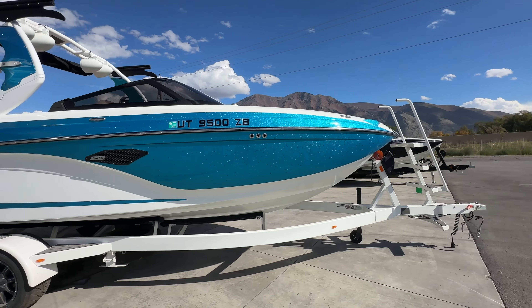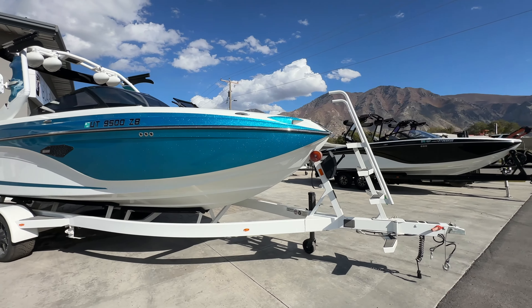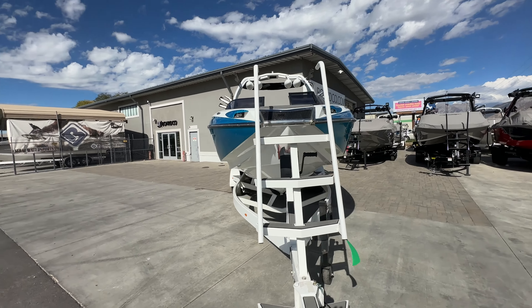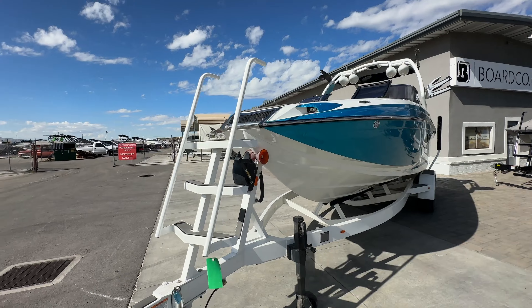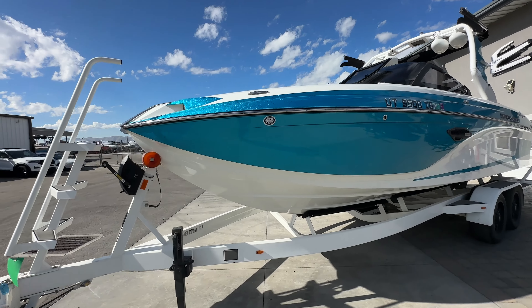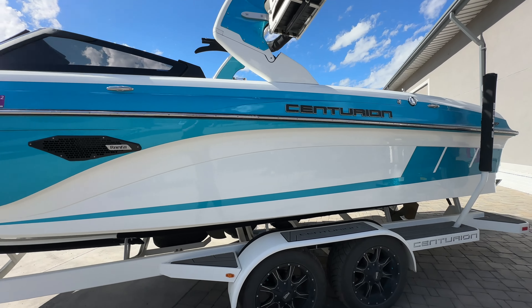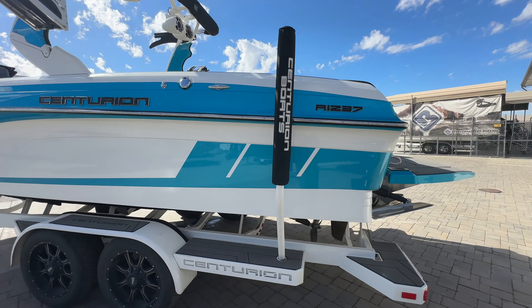Hey everyone, this is Tyler over at BoardCo. Today I'm going to be walking you through this 2021 Centurion RI 237 — we just got it on trade. This boat has the PCM H6 direct injected 6.2 liter engine and has 143 hours on it. Overall, this boat's in great shape.